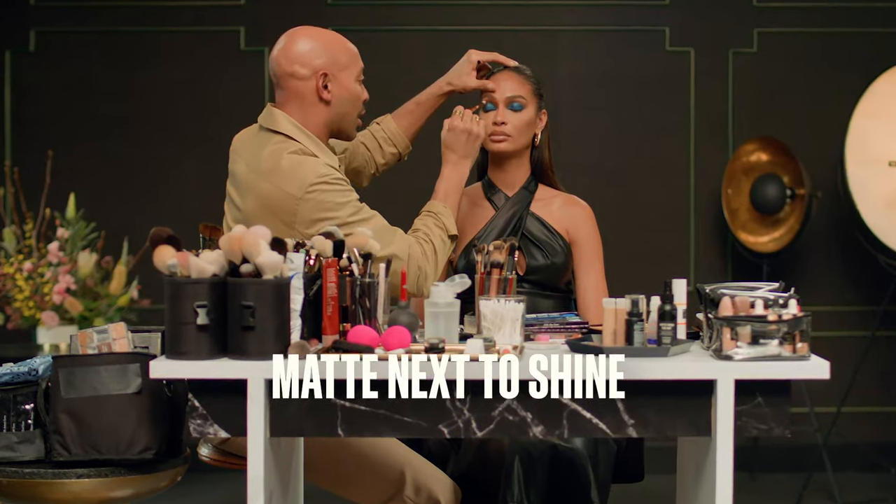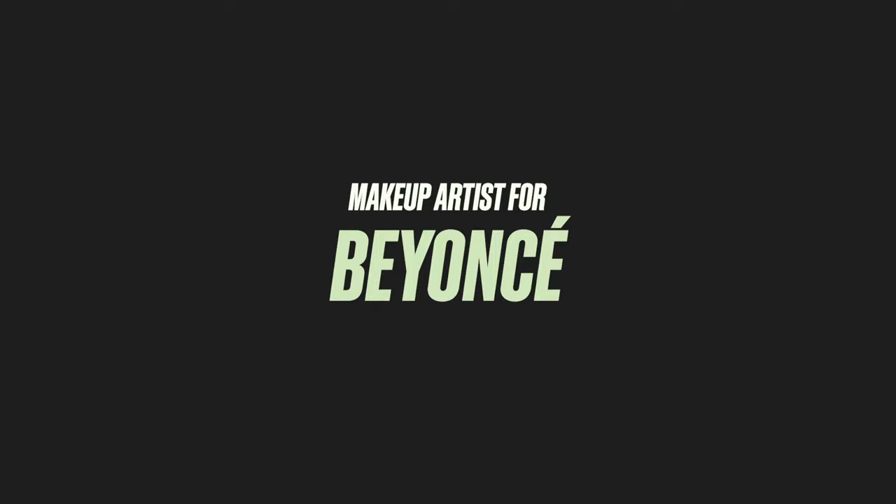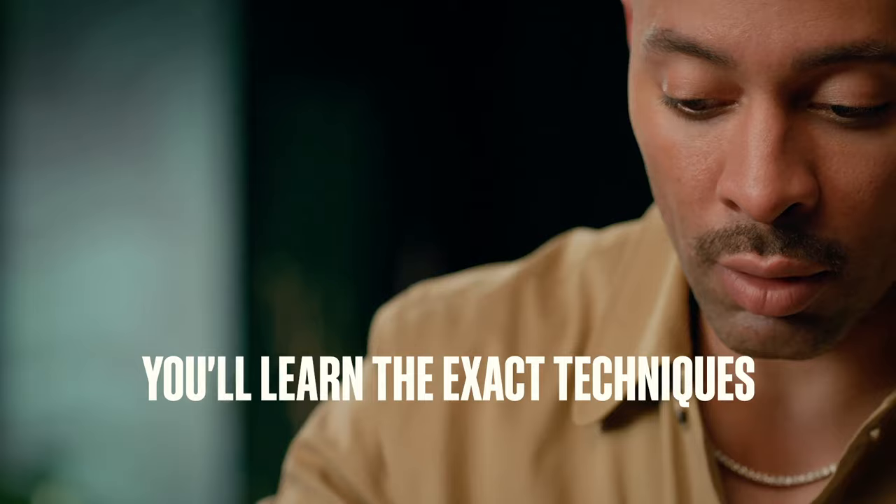Matt next to shine creates something really special to look at. I'm Sir John, and in the next 30 days, you'll learn the exact techniques I use on my celebrity clients.